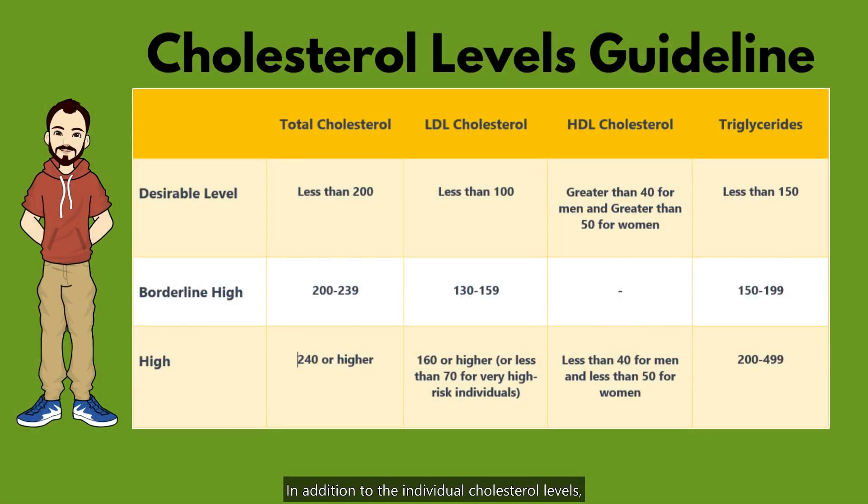In addition to the individual cholesterol levels, it's also important to consider the ratio of LDL to HDL cholesterol. This ratio is calculated by dividing your LDL cholesterol level by your HDL cholesterol level. A desirable ratio is below 3.5.